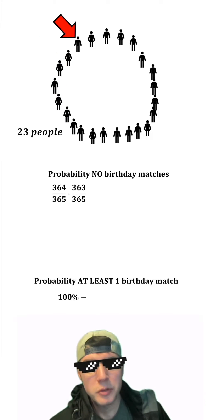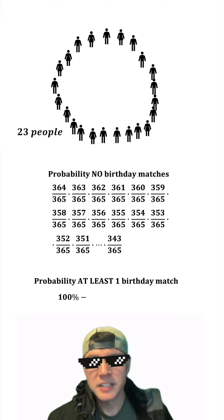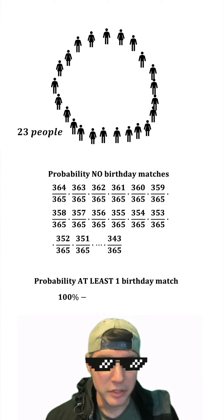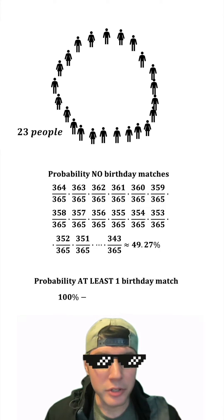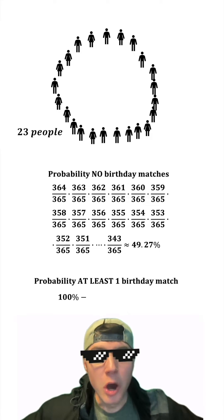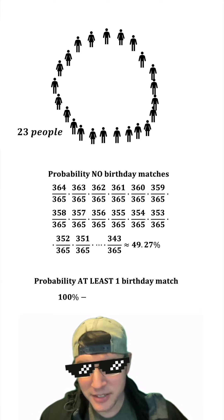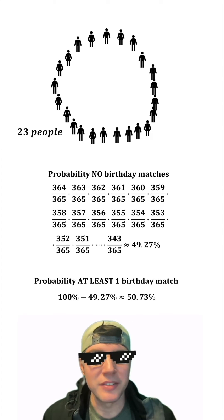So we can just multiply these. The fourth person to not match any of these three would be 362 over 365. This pattern continues for the rest of the people in the group. After we multiply all of these probabilities, we get approximately 49.27% — the probability that no one shares a birthday. So if we do 100% minus that, we get a 50.73% probability that at least two people have the same birthday.